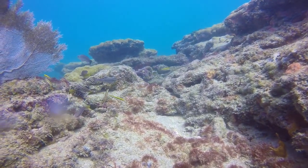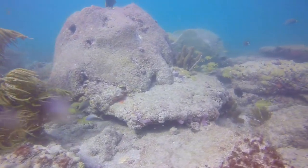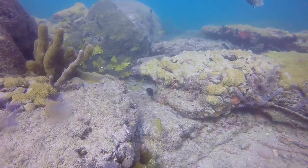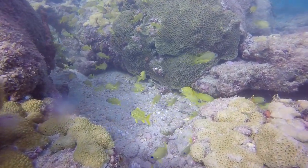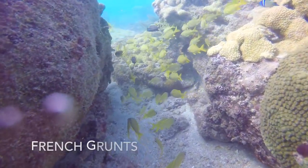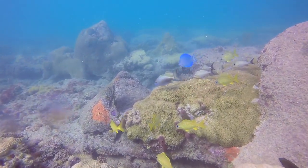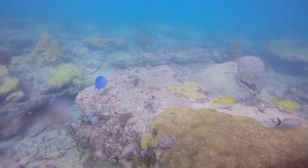And that's a school of baby parrotfish and wrasse munching on corals. These bright yellow fish are French grunts. I won't be able to help distinguish the other grunts, but there are Spanish grunts, blue stripe grunts, and Caesar grunts joining in this school.